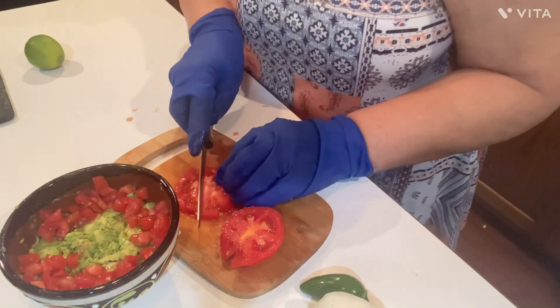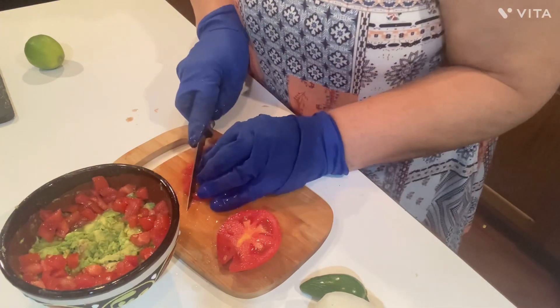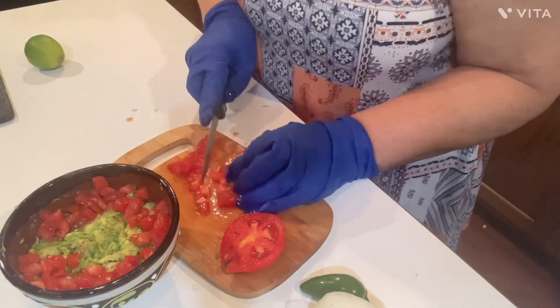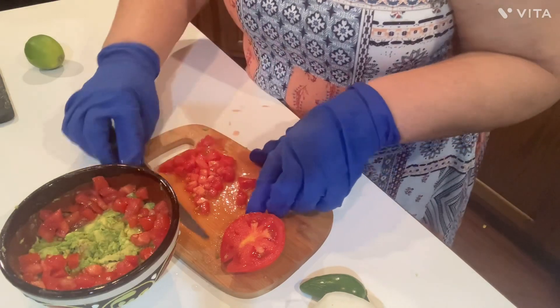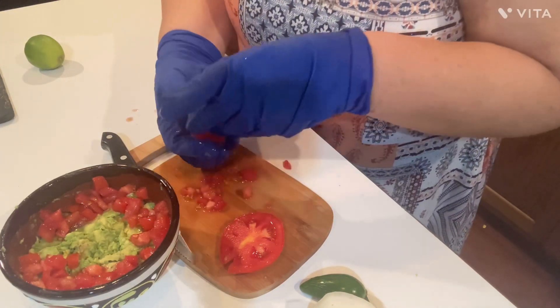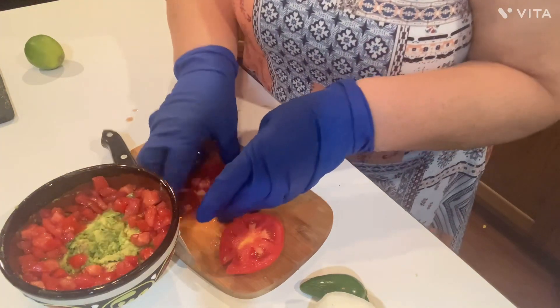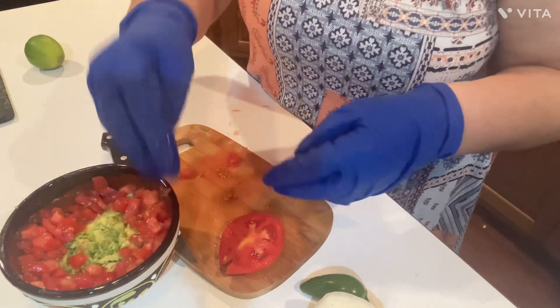We used to go get guacamole at a place called Chico and Eddie's when I was growing up - that was in West Lafayette. Sometimes I'd get off work and a girlfriend and I would go up there and sit there and enjoy the guacamole together. She's not with us anymore. Boy, we really had a good time. It was so good, and they put black olives in theirs, and I absolutely loved it.